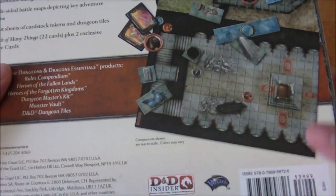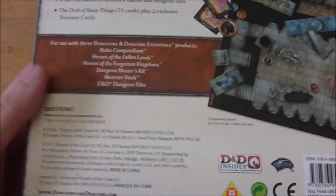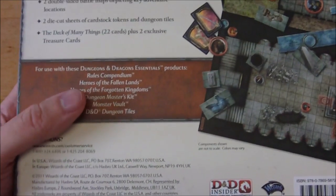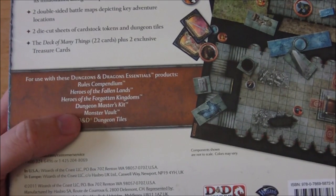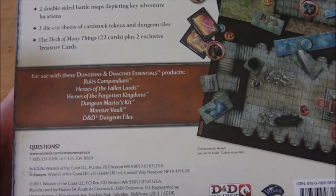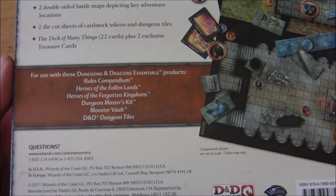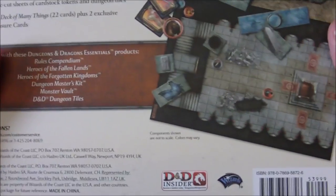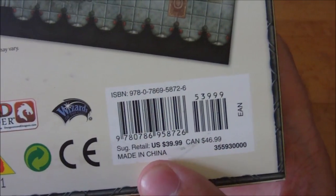It says it's for use with Dungeons & Dragons Essentials products, though as I mentioned in my 4th edition retrospective, it's also compatible with the hardcover roleplaying game — the Player's Handbooks, Dungeon Master's Guide, and so on. I think they were just really pushing the Essentials line at this point. And down in the corner, it was $39.99 US and $46.99 Canadian when it came out. I kind of miss those prices, because nowadays books and products are like 60-some-odd dollars.